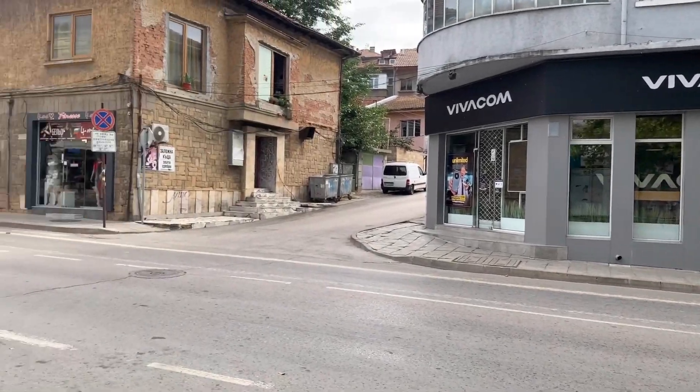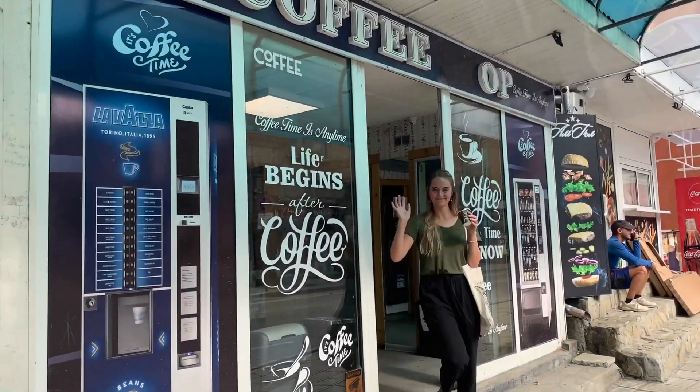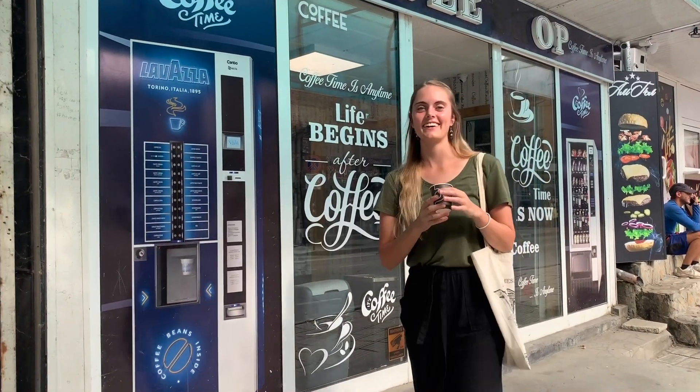Right next to Viva Kam we have a coffee shop. These little coffee machine stops are awesome — you can get coffee, hot chocolate, espresso, and sometimes there are little vending machines. It's a great place to stop by any time of night or day, as long as electricity works inside of town.